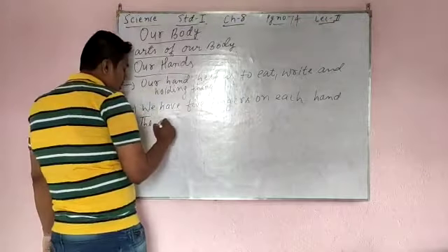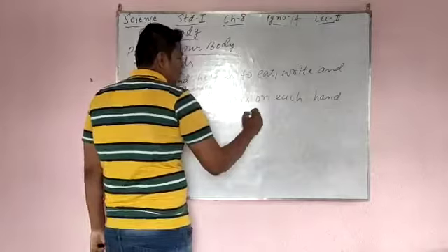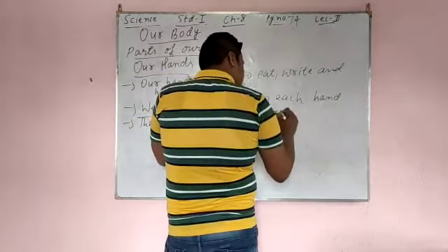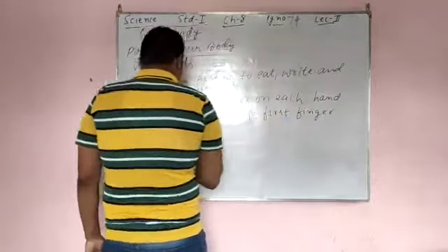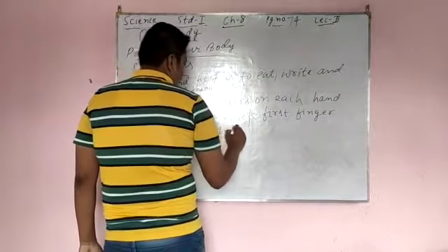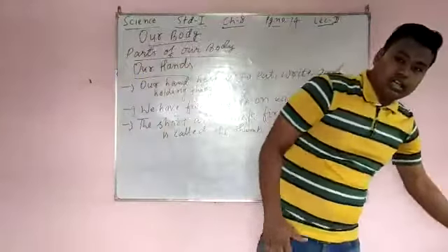In this hand also 5 and in this hand also 5. The first finger is short and thick. First finger is called the thumb.